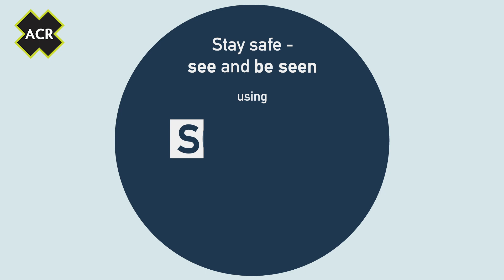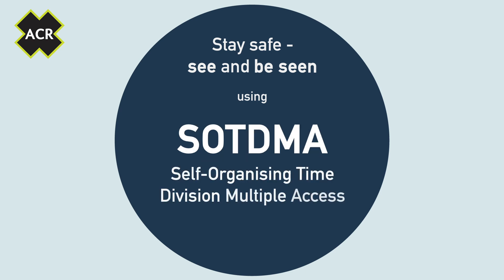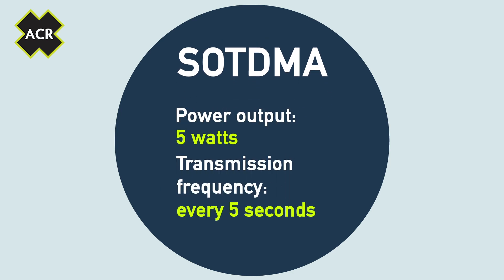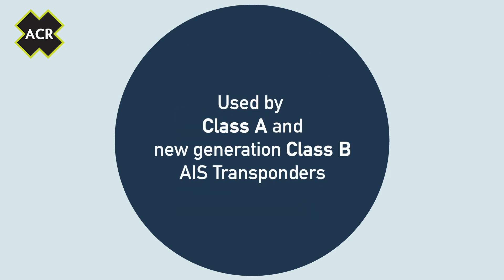Stay safe with ACR Class B AIS using SOTDMA — self-organizing time division multiple access. With a power output of 5 watts and transmitting up to every 5 seconds, this enhanced AIS mapping system is used by Class A and new generation Class B AIS transceivers.